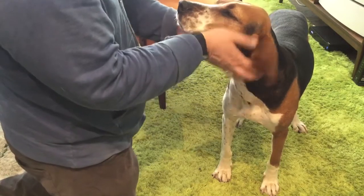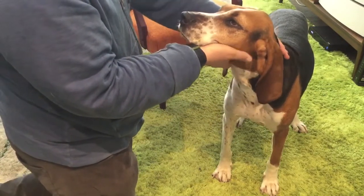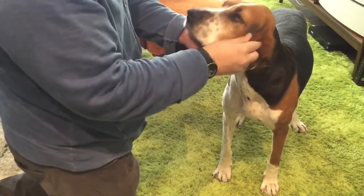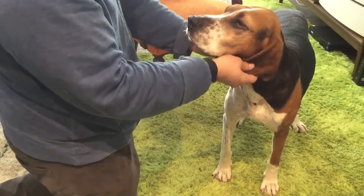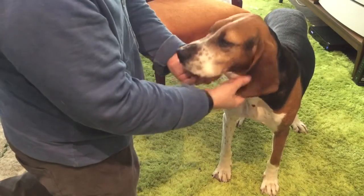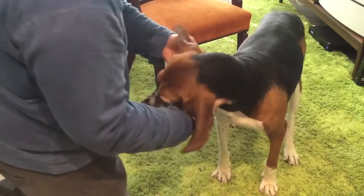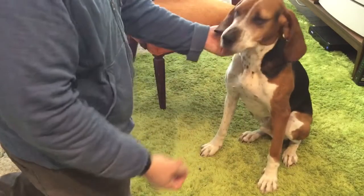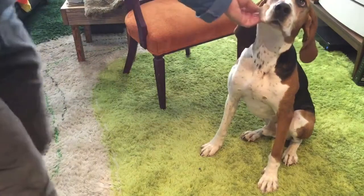I'm going to do some other videos that show a foxhound in the background and Bruce in the foreground to show the differences, also with a blue tick coonhound and a red bone coonhound and some of the other famous types of hounds that look similar to a Treeing Walker Coonhound. But this is a barely classic Treeing Walker Coonhound, unofficially. I took his leash off so you could see him - let's see if he'll stay there.